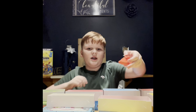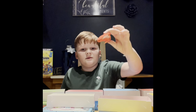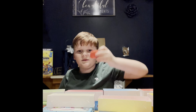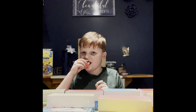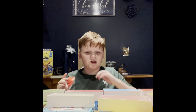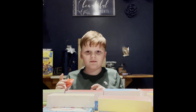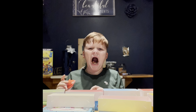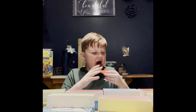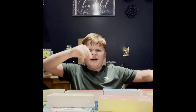Moving on to the hot tamales one. It's red on the inside and red on the outside. I wonder if it's gonna be hot... not hot — spicy! It's so spicy, but good. Five out of ten.